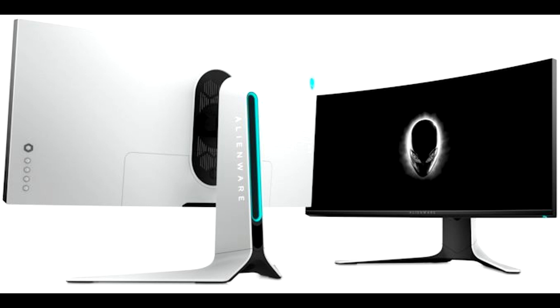There's RGB lighting on the back of the monitor, and the full retail price of this piece of kit will go for $1,499.